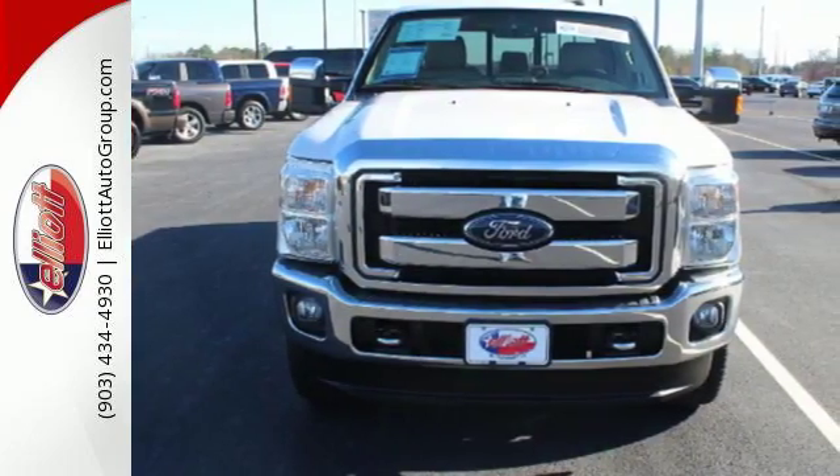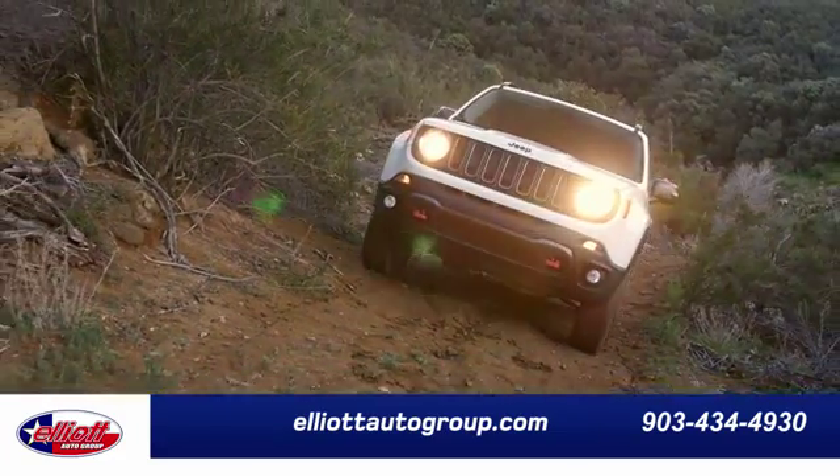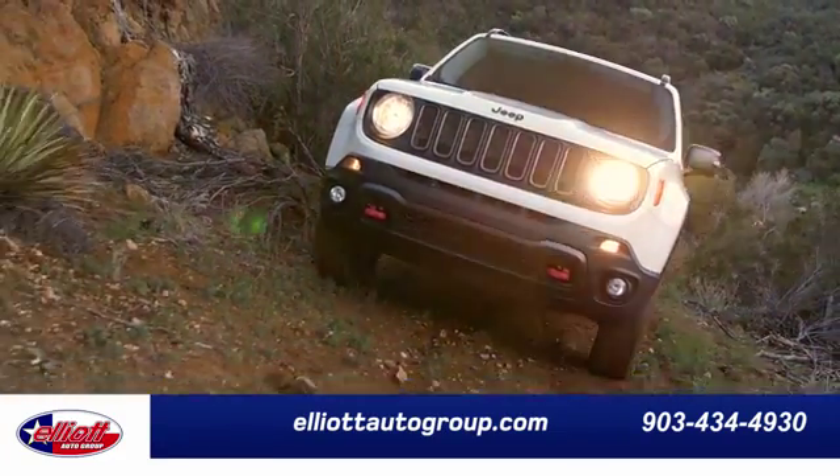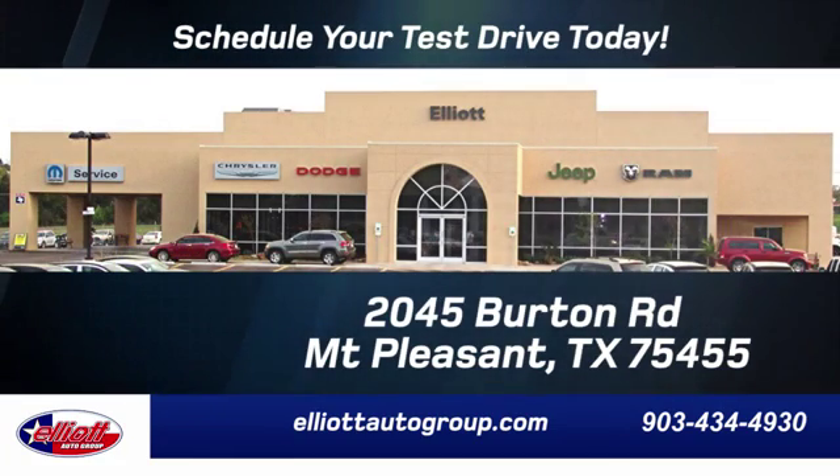Check it out for yourself today. Elliott Auto Group — we don't do things the old way, we do them the right way. Schedule your test drive today. We're located just off I-30 on Burton Road in Mount Pleasant.